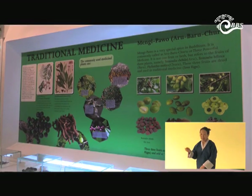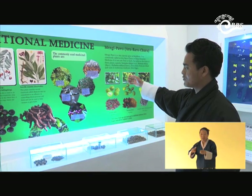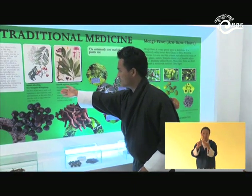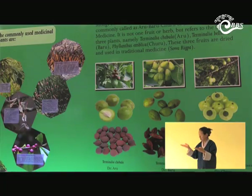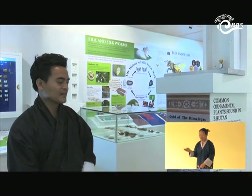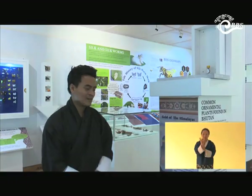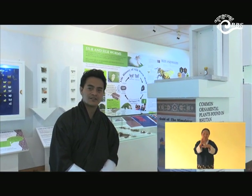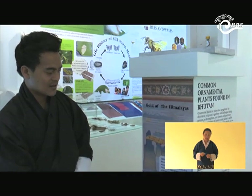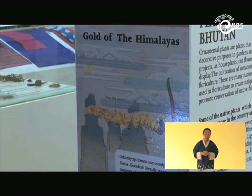Here is the display of common traditional medicine used in our Sowa Rigpa system as well as in local use. And here we have a display of our common cordycep — Yartsa Gunbu. I think this June month is the right time for cordycep collection. These are some displays for children showing what they look like and why they are important.